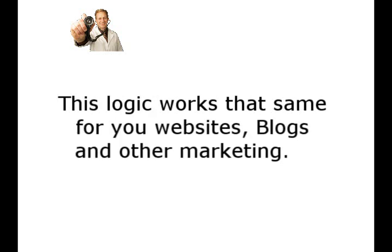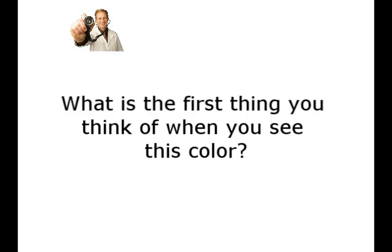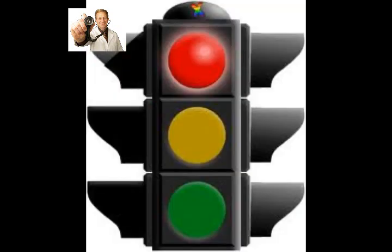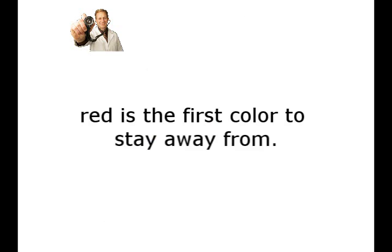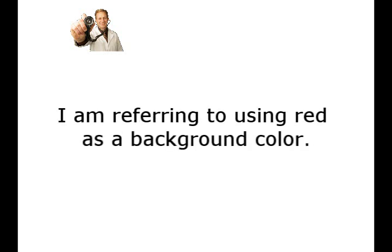This logic works the same for websites, blogs, and other marketing. So what colors should you not use for backgrounds? Now many people think of stop when they see red. It's so ingrained in our brains — stop signs and stop lights, they're both red. So red is the first color to stay away from. Now don't get me wrong, limited use of red in headlines and other text is really effective. What I'm referring to is using red as a background color.